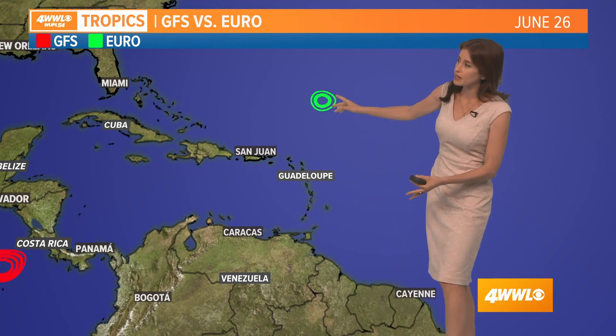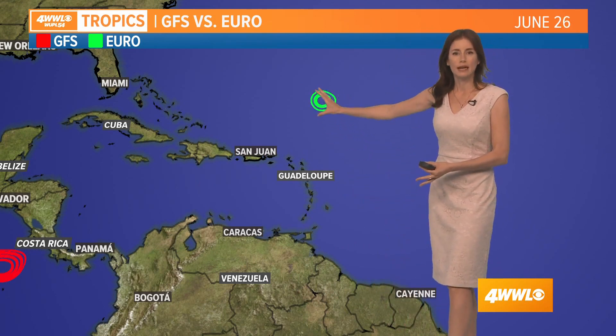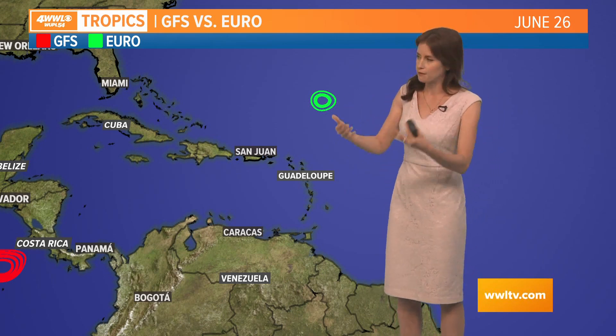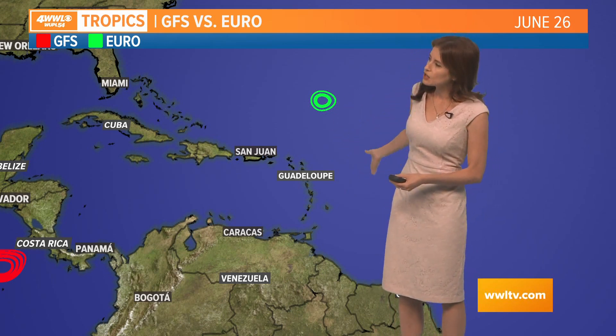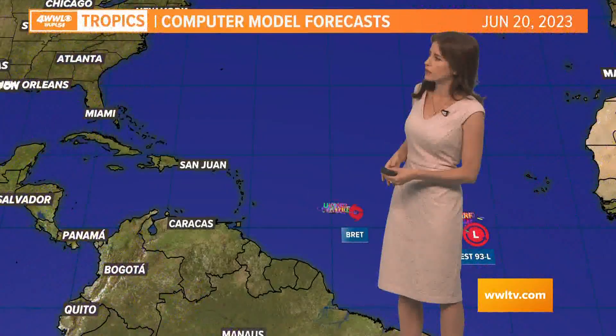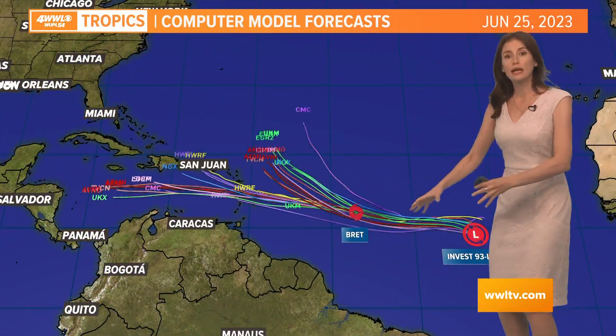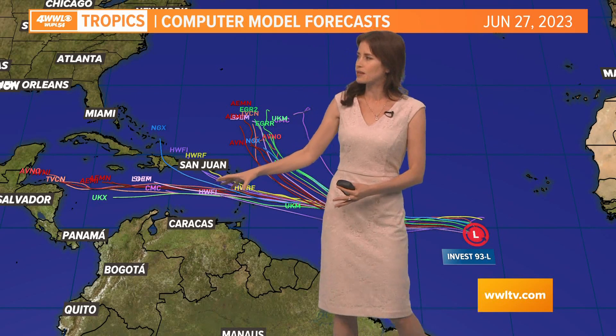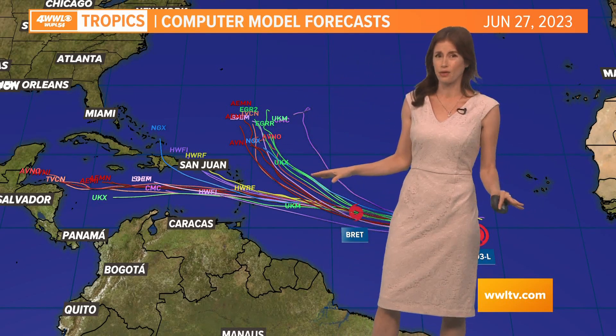You can also see Invest 93 circles indicating where that eventual system might be, taking it off to the north a little bit. When we look at all the computer models they're showing pretty much the same thing. Brett looks like it's moving straight into the Caribbean Sea and may emerge after that, but with these obstacles in its path it is not a threat to us at this point.